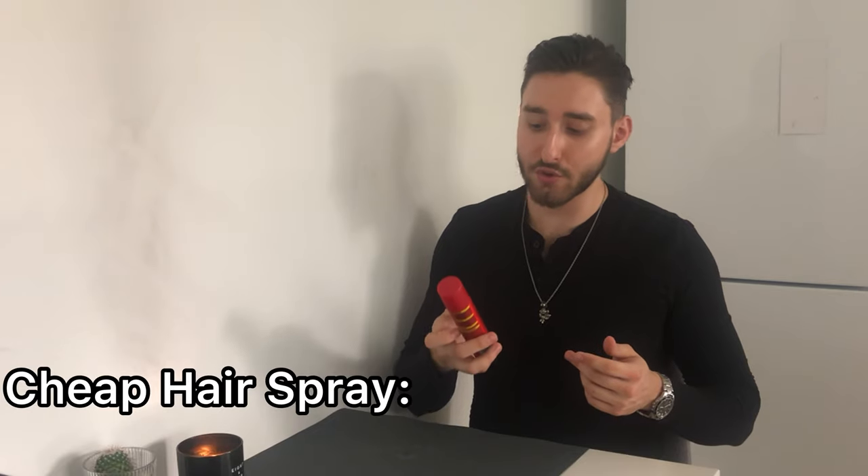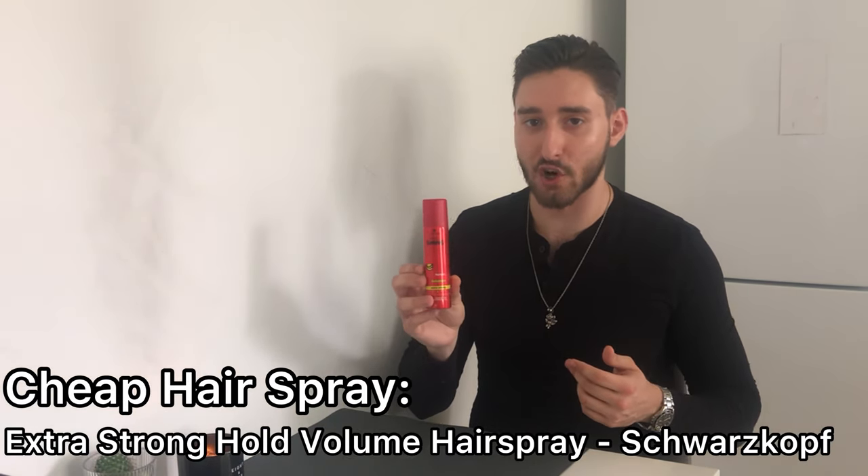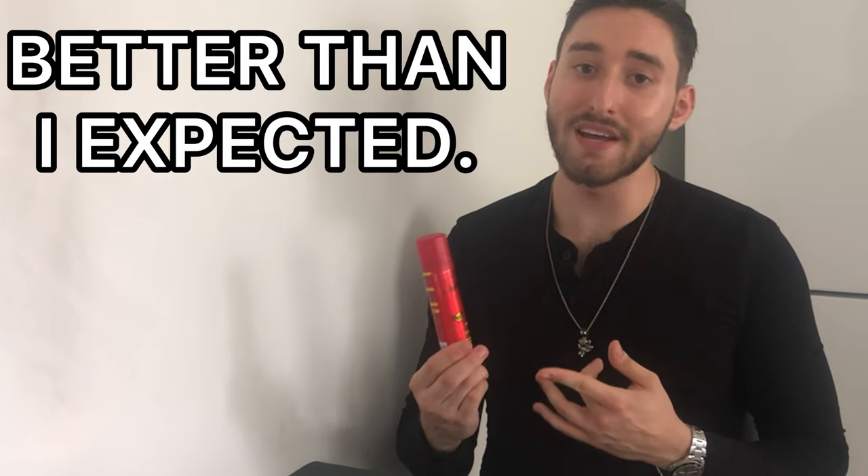The cheap hairspray I used was this Extra Strong Hold Volume hairspray from Schwarzkopf. This small travel size bottle was $1.60 and a bigger bottle would cost you $3.20. When I applied this into my hair after applying a clay, I was expecting to get very dry or very sticky hair because of the price point, but to my surprise it wasn't actually that bad — in fact it was better than I expected.